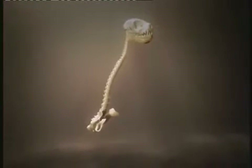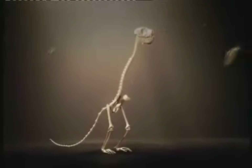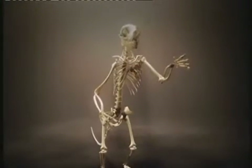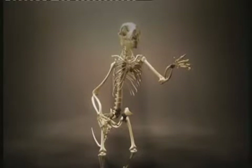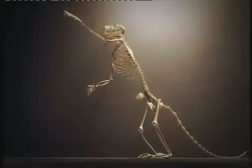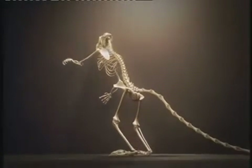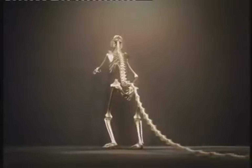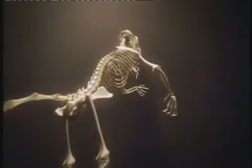Using these tools, we are able to see Ida as never before. Ida is a warm-blooded creature covered in thick fur. She was just under a meter long, including her tail, which she used for balance as she scampered on all fours through the rainforest canopy.